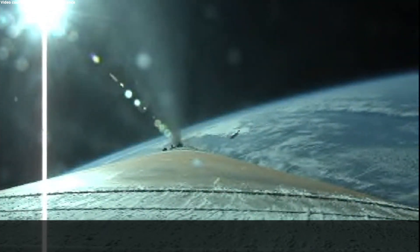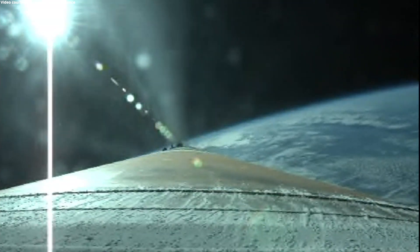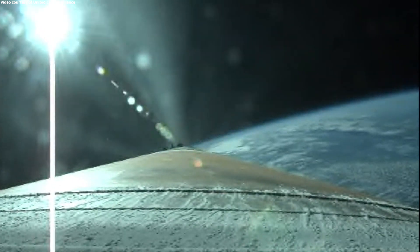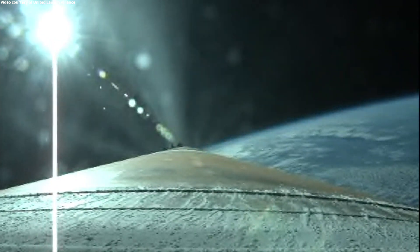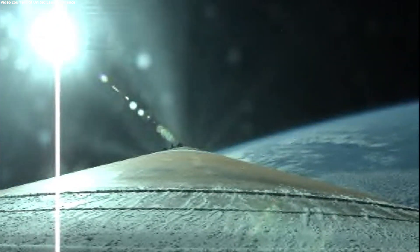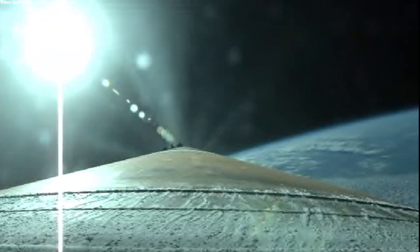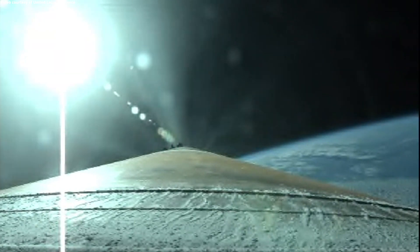We've had good indication of payload fairing jettison and Centaur forward load reactor jettison. The RD-180 is now throttling up as expected, engine response continues to look good. The RD-180 is now throttling to maintain a constant 4.6 G acceleration limit. Centaur has begun the boost phase chill-down sequence to thermally condition the RL-10 for operation. Standing by for BECO shortly.